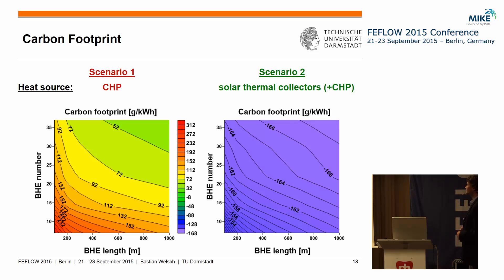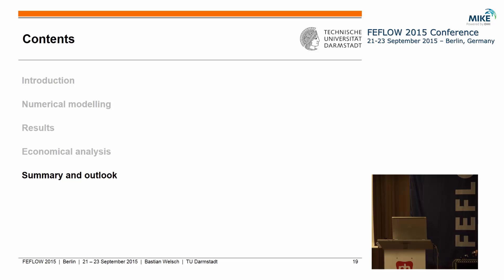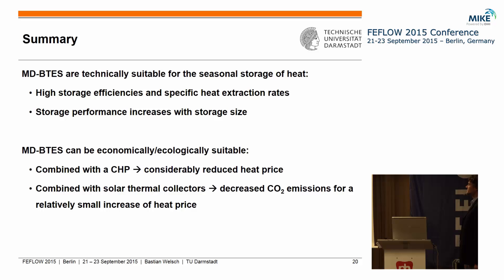In summary, our numerical study showed that medium deep systems are suitable for seasonal heat storage — we could reach high storage efficiencies and high specific heat extraction rates, and storage performance increases with storage size. From the economic analysis, scenario one with the CHP showed we could considerably reduce the heat price, while in scenario two with the solar thermal collectors we could decrease CO2 emissions for a relatively small increase in heat price.